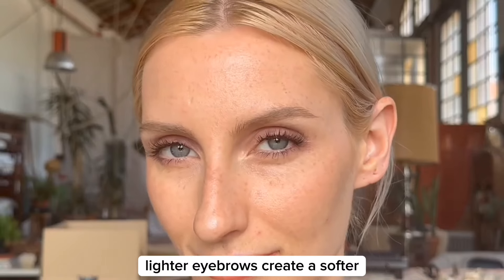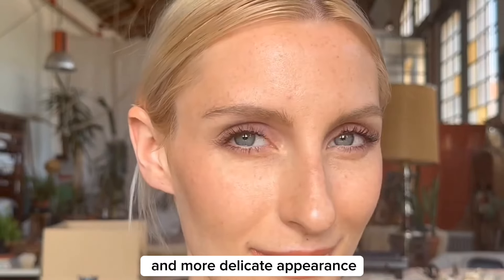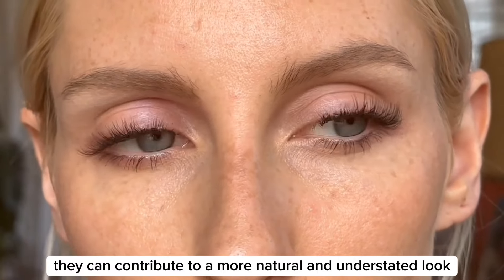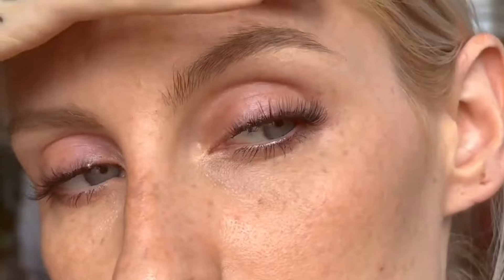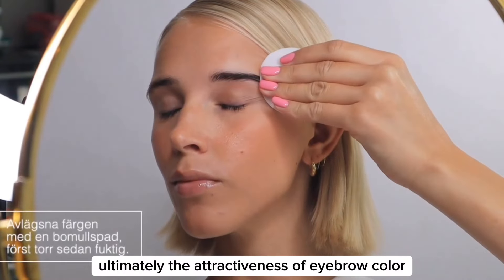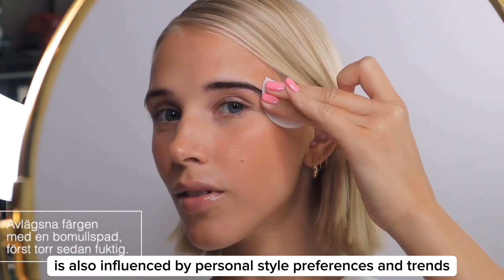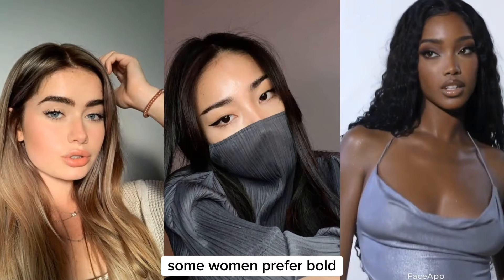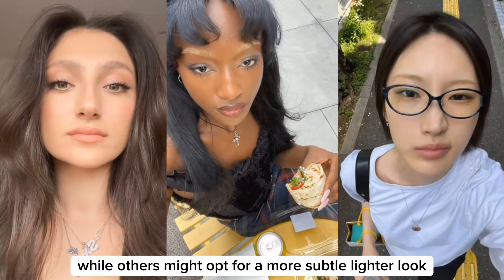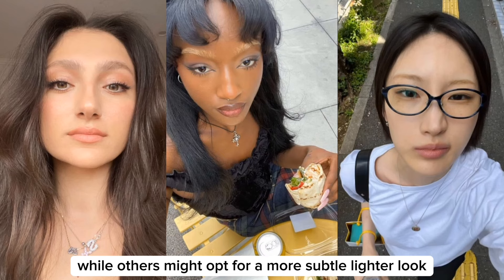Lighter eyebrows create a softer and more delicate appearance, contributing to a more natural and understated look, which is often associated with innocence and approachability. Ultimately, the attractiveness of eyebrow color is also influenced by personal style, preferences, and trends. Some women prefer bold, dark eyebrows regardless of their natural hair color, while others might opt for a more subtle, lighter look.